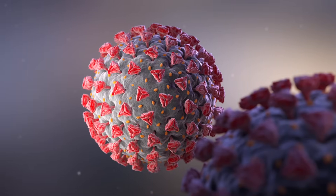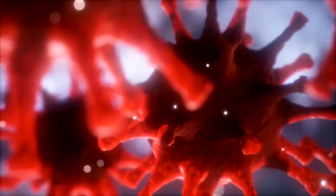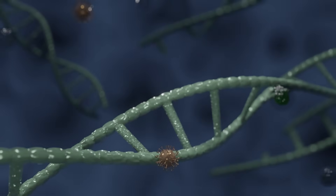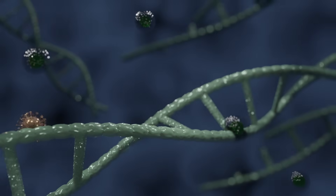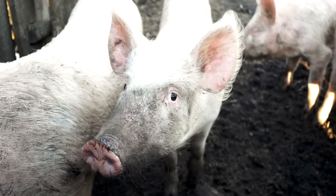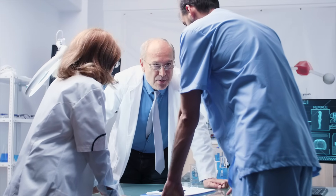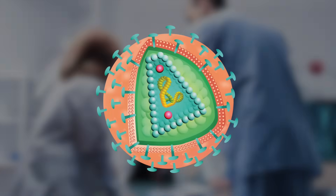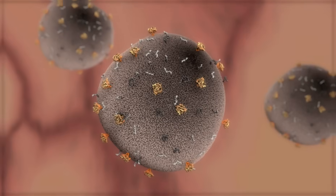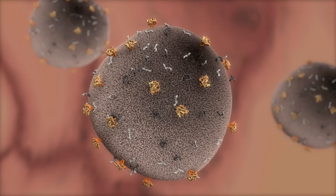Now that we know more about bacteria, let's move on to viruses. Unlike bacteria, all viruses are harmful to the body. A virus is made up of genetic material and can infect the cells of plants, animals, and other organisms. Scientists debate each other about whether viruses are living or dead. This is because viruses do not have an organized cell structure or nucleus. And unlike bacteria, they cannot reproduce until they attach themselves to a living cell.